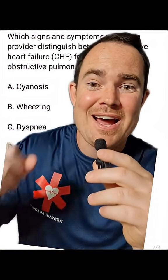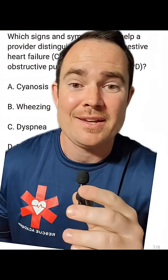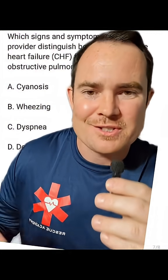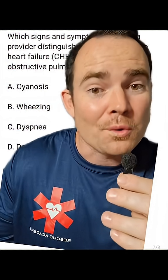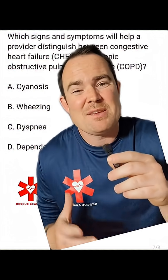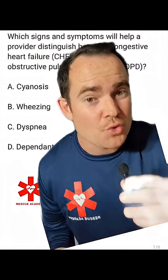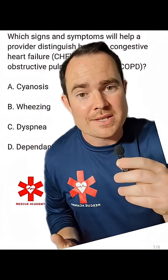How many of you picked B. Wheezing? So many people think COPD has to be associated with wheezing and restricted flow, so it's going to be diminished. And they also think CHF has to be crackles or rails. Now, with our CHF patients, depending on where that fluid accumulates inside the bronchioles, it can actually restrict flow and sound like a wheeze — and we call this a cardiac wheeze.